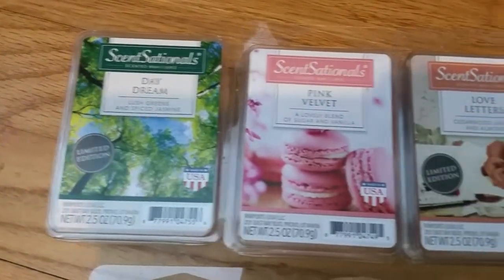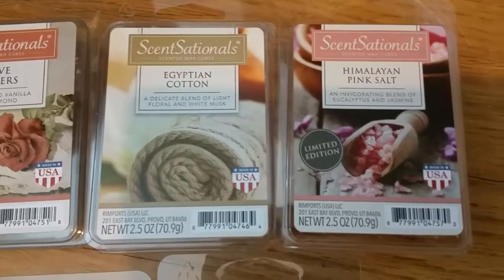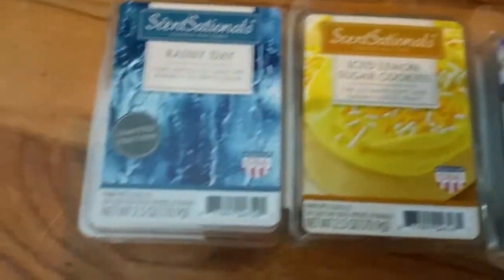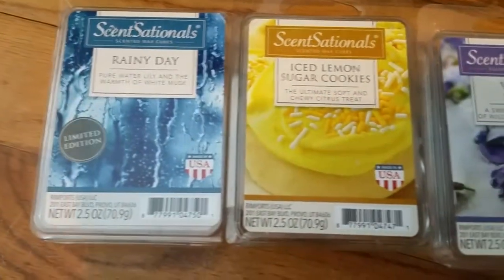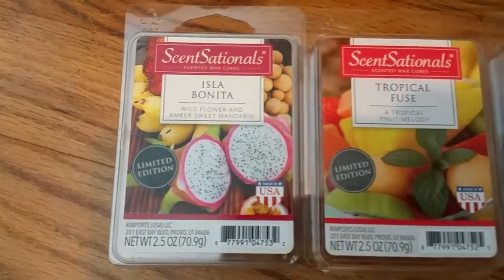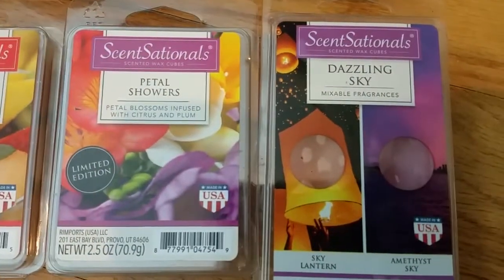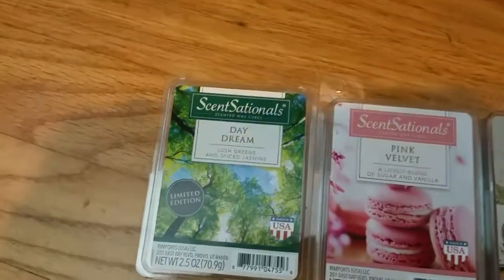We have Sensational's Daydream, Pink Velvet, Love Letters, Egyptian Cotton, Himalayan Pink Salt, Rainy Day, Iced Lemon Sugar Cookies, Violet Sugar, Passion Fruit Coconut, Isla Bonita, Tropical Fuse, Petal Showers, and the Dazzling Sky Duo. I will start with Daydream.